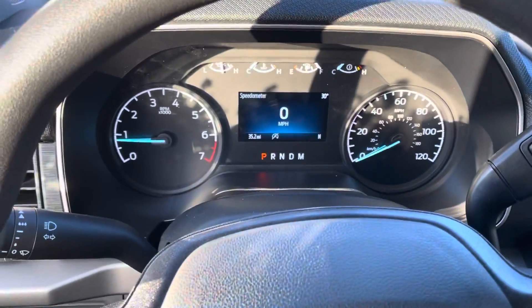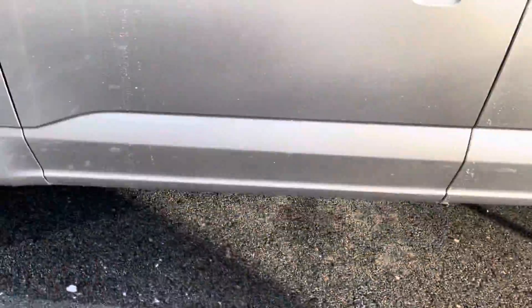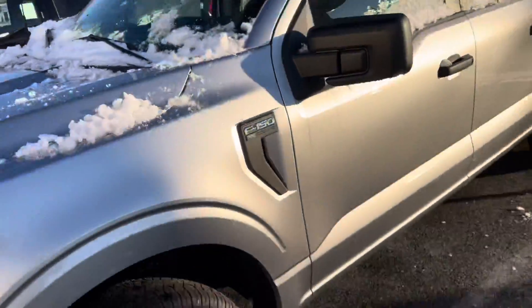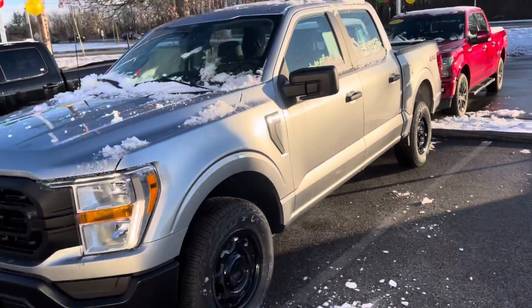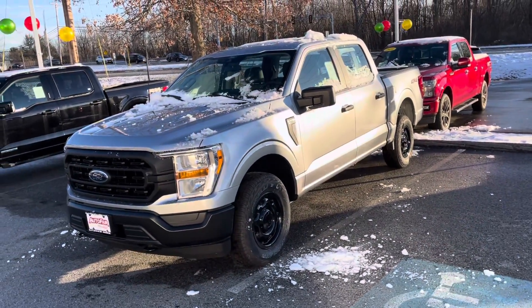The truck is absolutely beautiful — gorgeous truck, will do everything you need it to do. John, if you have any other questions, you can give me a call. You can reach me at 978-478-6224. Thank you.